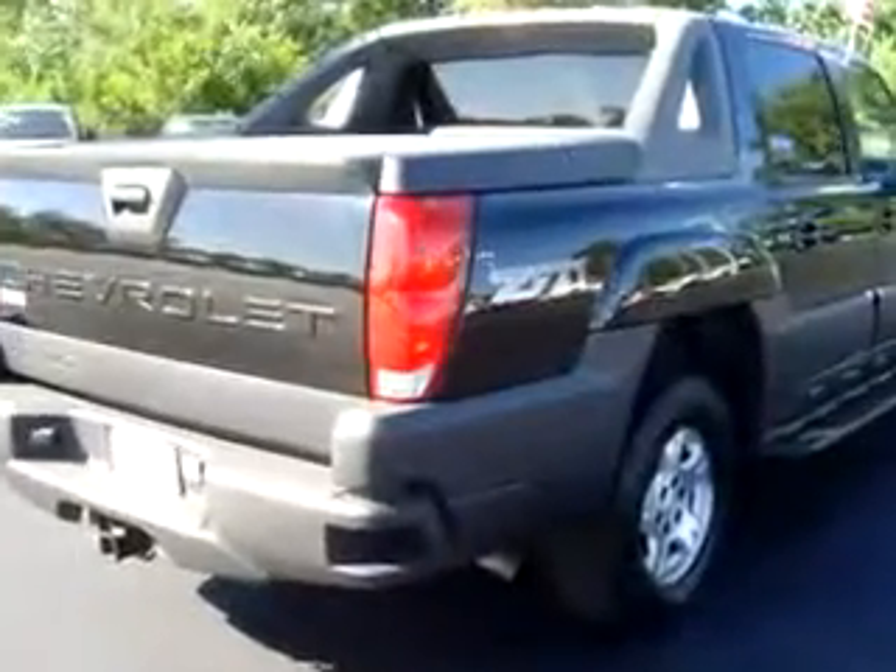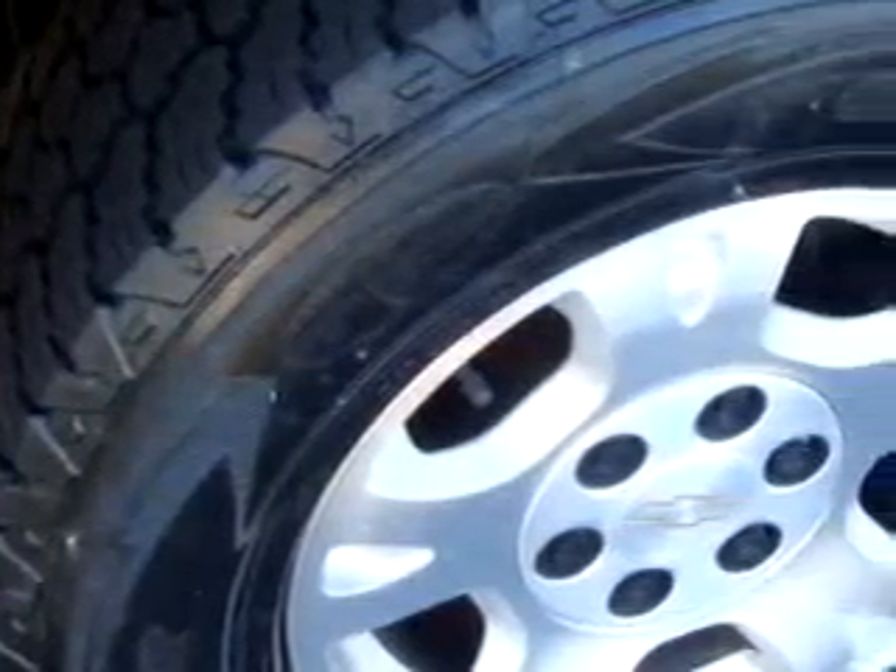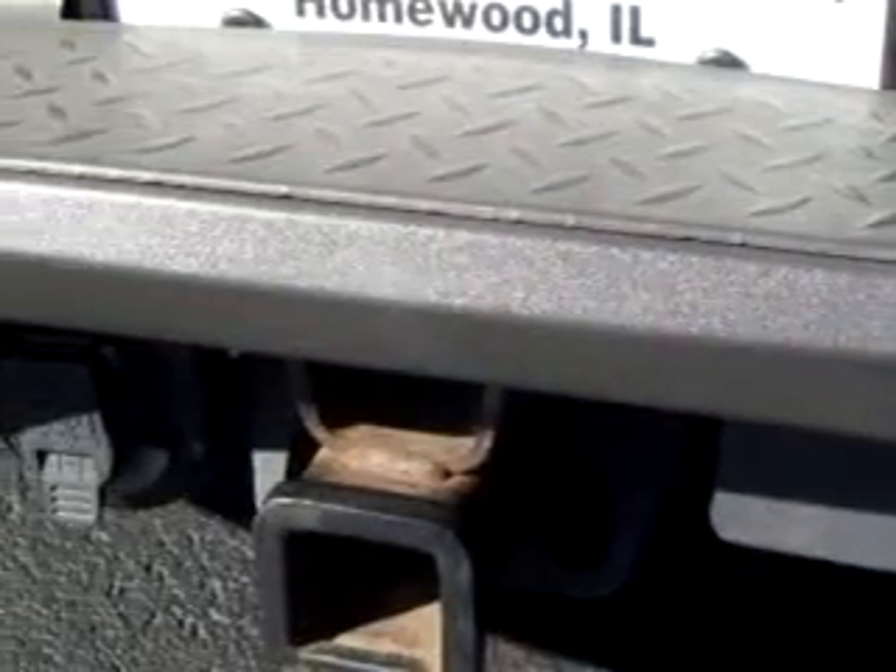Enjoy this utility truck with features like OnStar, a Bose sound system, leather upholstery, a power seat, tilt steering, and cruise.